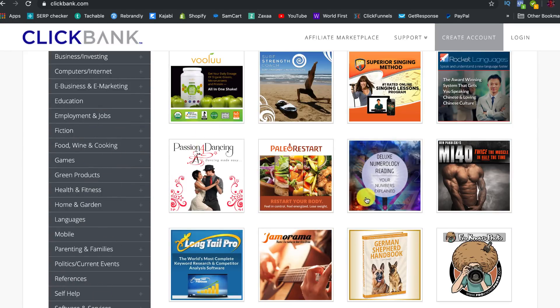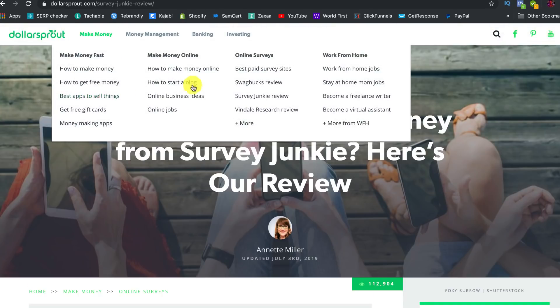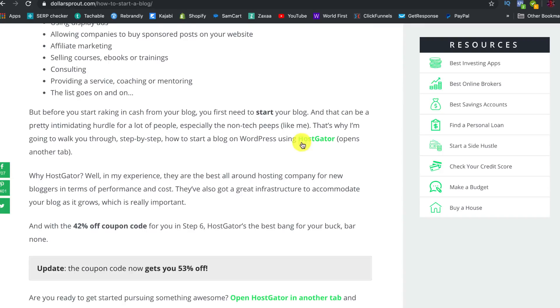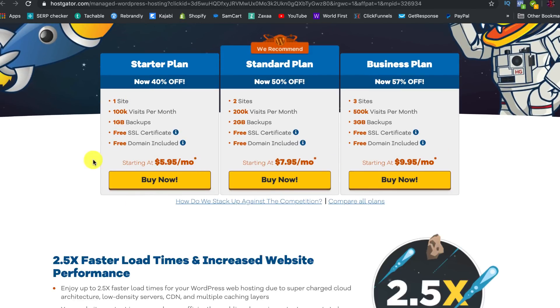ClickBank has networks specifically designed with lots of products you can promote — how to sing, surfing, make money online — all in one place. For example, on the DollarSprout article 'how to start a blog,' they have a link to HostGator. If you click it, it takes you to HostGator, which is a website hosting platform, and they get a commission every time someone signs up. It really is a great way to make money.